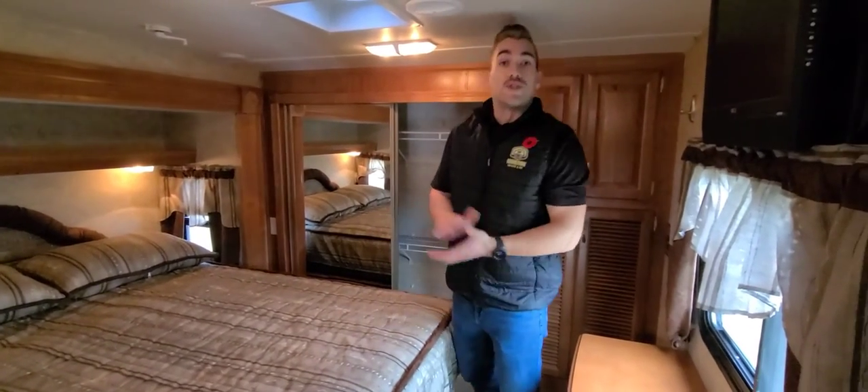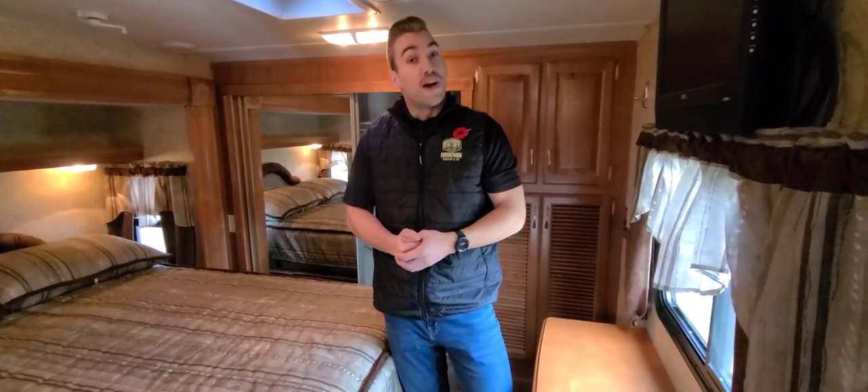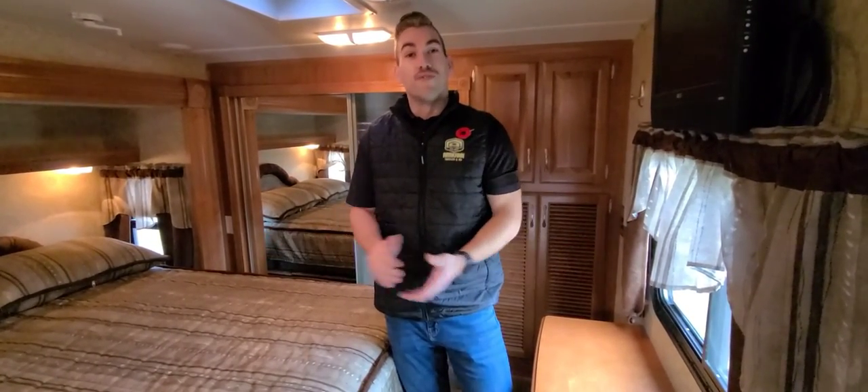So once again, my name is Travis at RCAN RV out in Carstairs, Alberta. This is our 2010 Mako 33 FSBI. Thank you for your time, and we look forward to hearing from you soon.